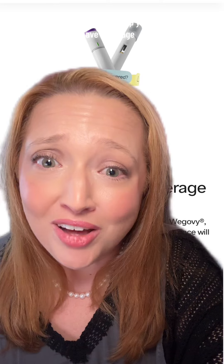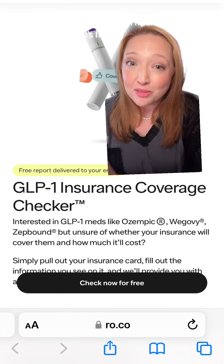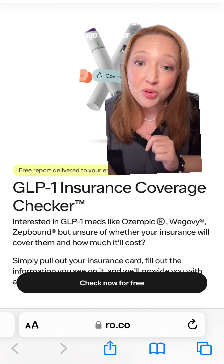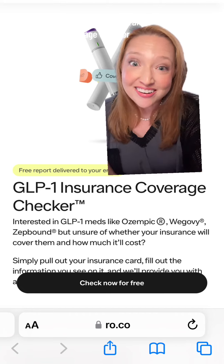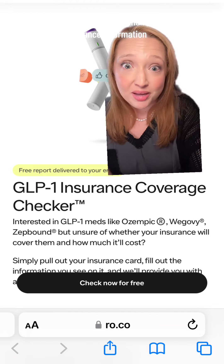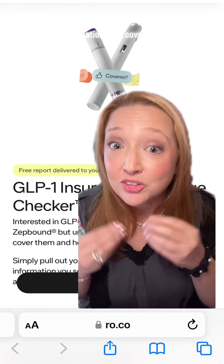But now there's a tool to help you find if you have coverage. It's by the major telehealth provider and it's free. It's called the GLP-1 Insurance Coverage Checker. The link is in my bio — you can click on it, fill in your insurance information, and it'll send you an email to find out which medications are covered. Having this information means you can go to your doctor, steer the conversation, and advocate for your health.